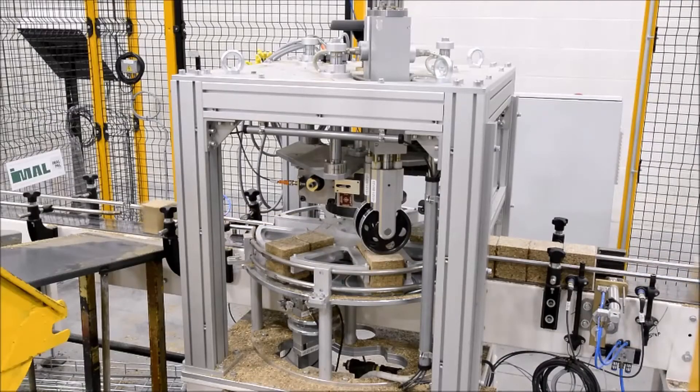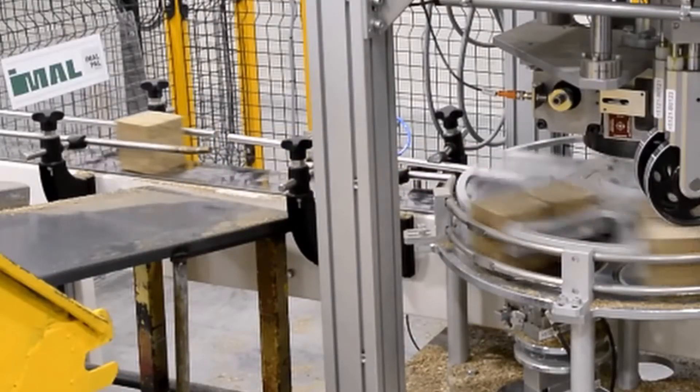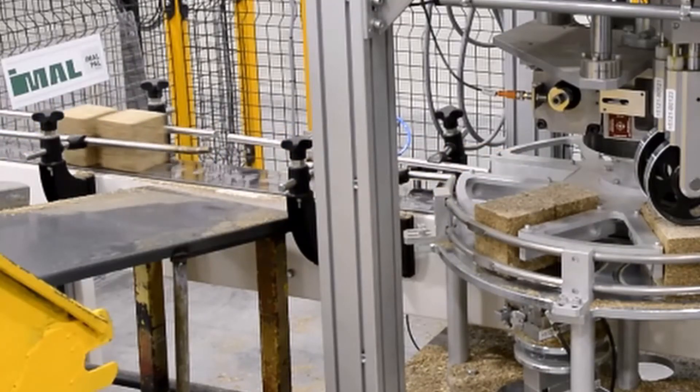The cut-to-length blocks are then fed into a rotary quality inspection machine. This machine measures the height and weight of each block and rejects out-of-specification blocks after the block leaves the quality station.